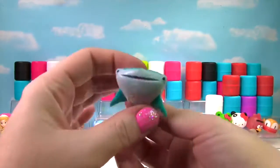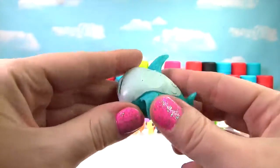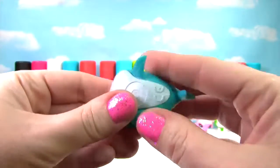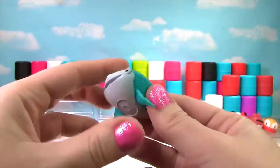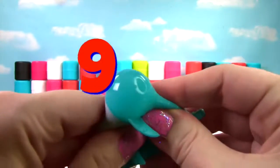It's Destiny from Finding Dory! She is very squishy and a little stretchy, so on the Squish Meter, Little Destiny gets a 9!